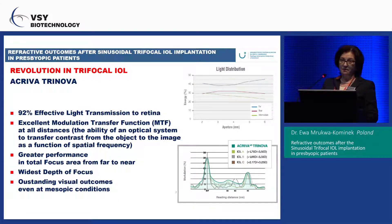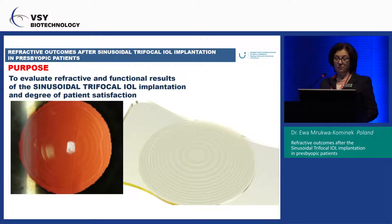92% of effective light transmission to the retina is achieved with this lens, with excellent modulation transfer function at all distances. This is the ability of an optical system to transfer contrast from object to image as a function of spatial frequencies. This lens also gives great performance across the total focus area from far to near, widest depth of focus, and good vision in mesopic conditions.